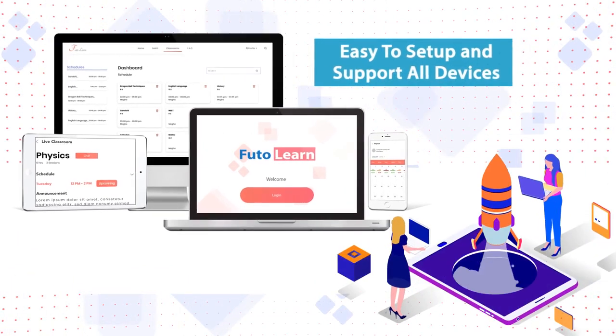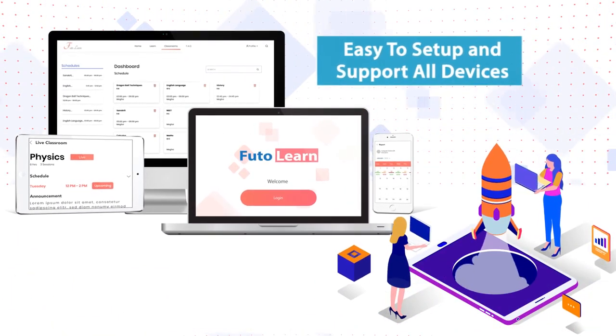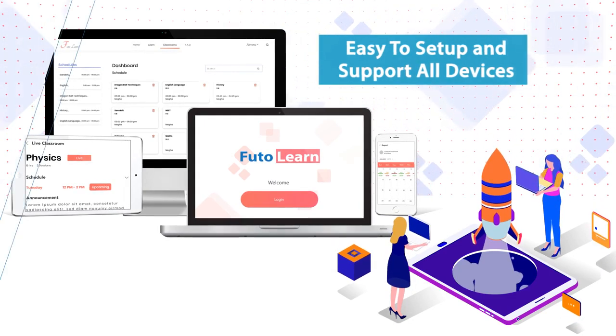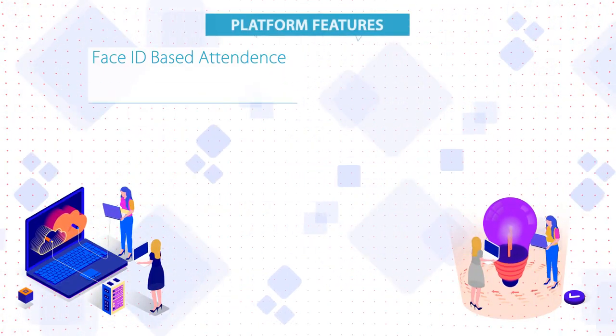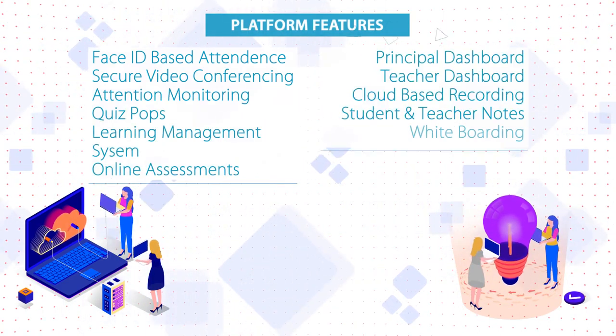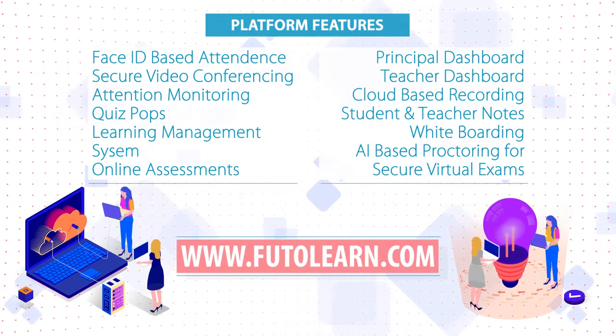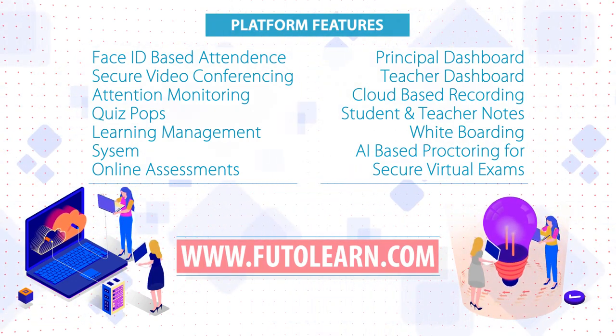FutoLearn can be acquired by the educational institution on an affordable subscription model and can be set up in minutes. For further details on how you could prepare your school for the next big shift in the post-COVID universe, contact us at www.futolearn.com to book a free demo.